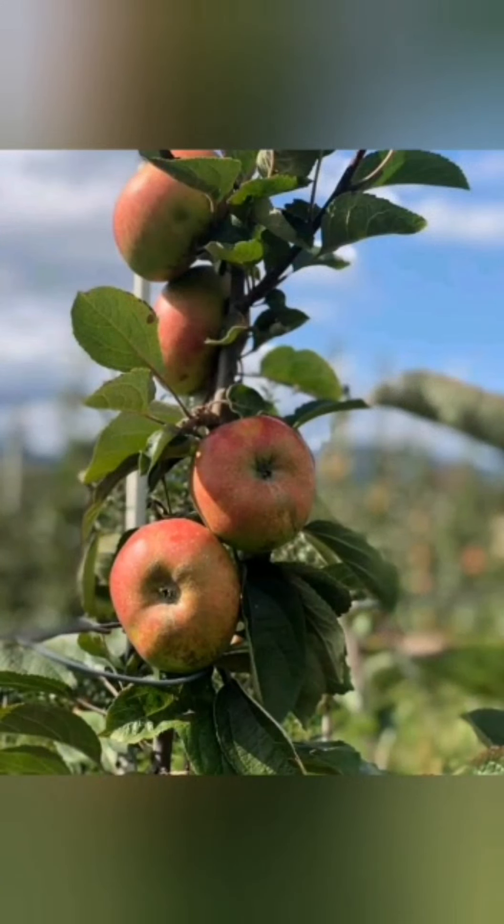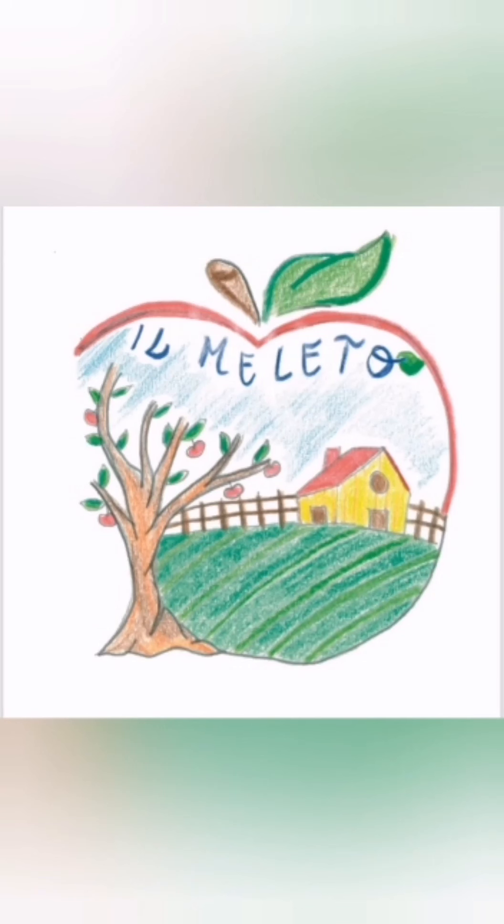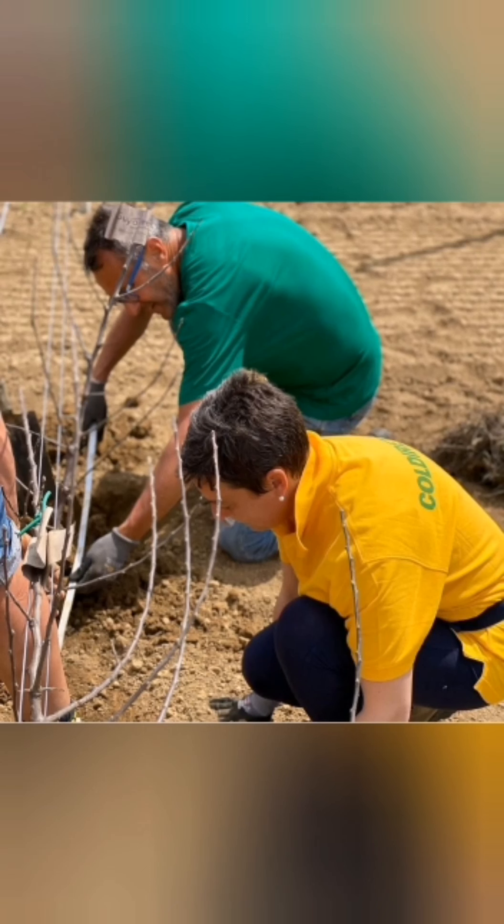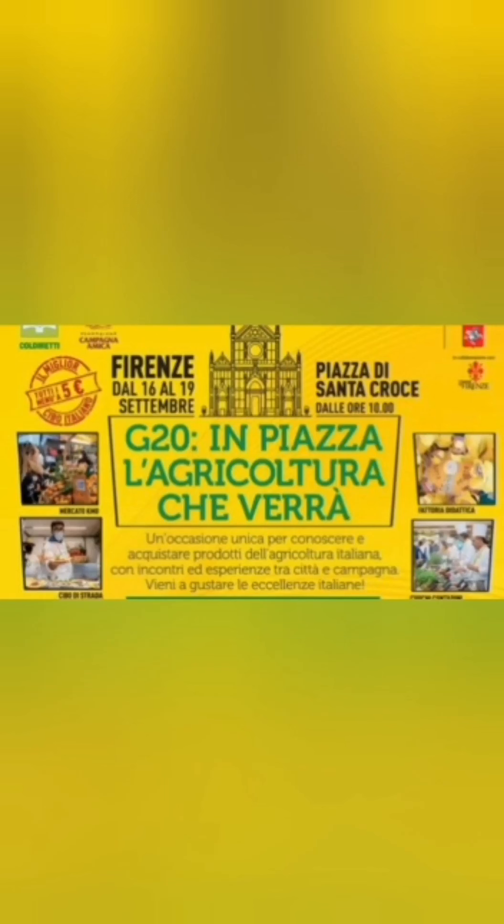Today the Mela Rotella can be purchased from Anna-Lisa's own business, called the Apple Orchard, or in the local shops of the High Lunigiana. She is also working to export them outside Lunigiana. She is working very hard for this, and for this reason last September she went to Florence to present the product at the G20 for agriculture.